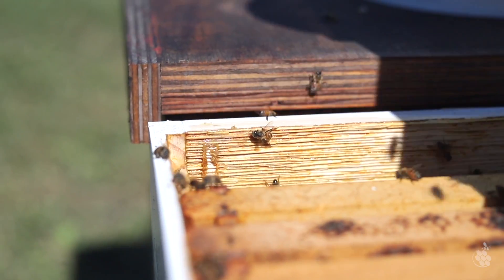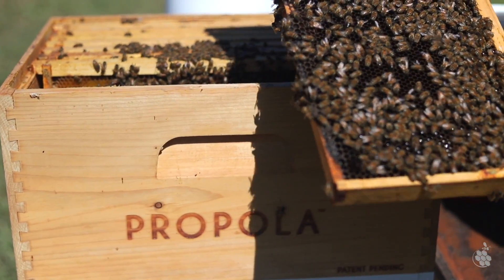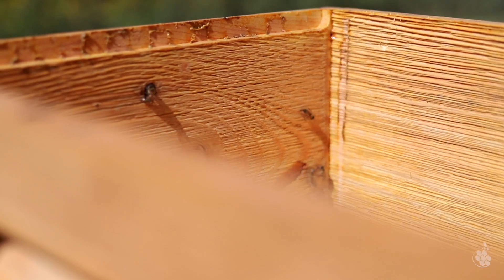Perhaps more importantly, having a propolis envelope greatly reduces bees' immune response, meaning they feel healthier and are more productive as a colony.